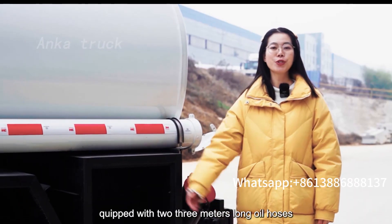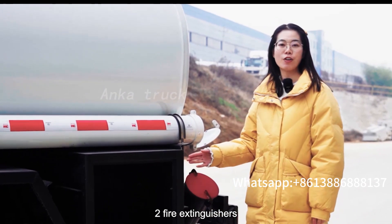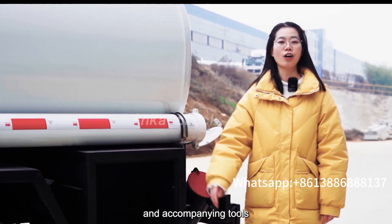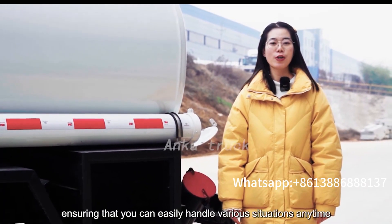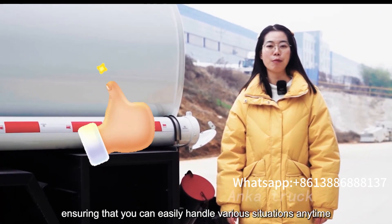Equipped with two 3-meter-long oil hoses, two fuel extinguishers, a toolbox, and accompanying tools, ensuring that you can easily handle various situations anytime, anywhere.